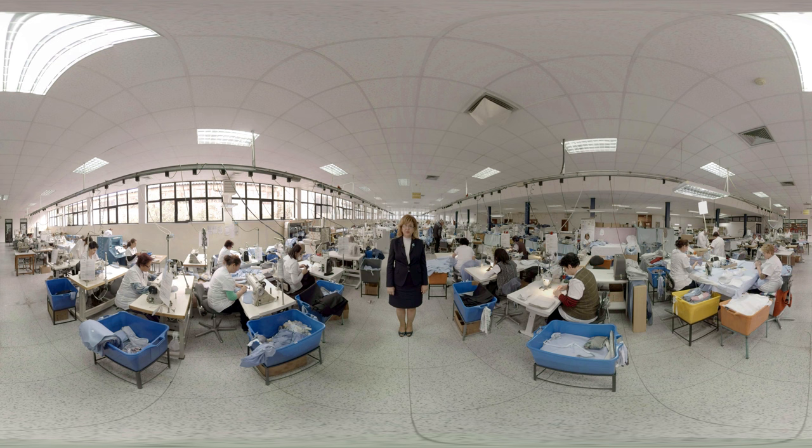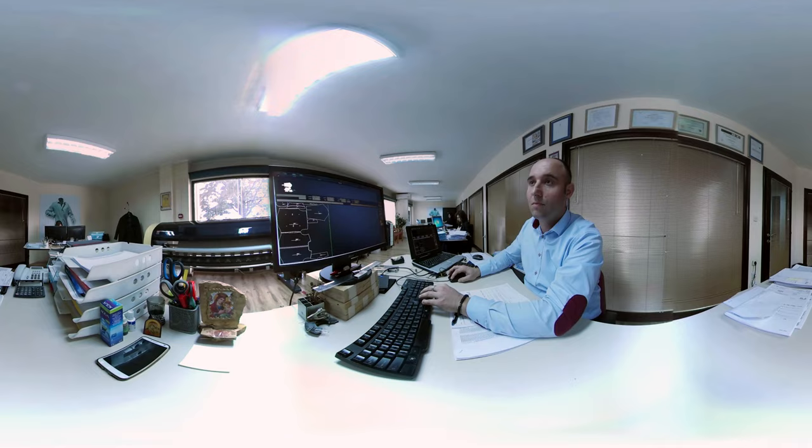Welcome to Macedonia. We are now standing in the clothing factory Vinitschanka, which is located in Vinitsa in eastern Macedonia. Our factory is equipped with modern machines for the manufacturing of high-quality men's shirts. We'd love to show you how a John Miller is made. Have a look around.